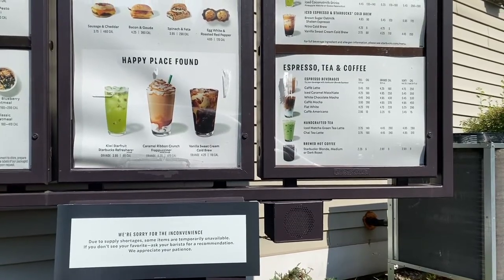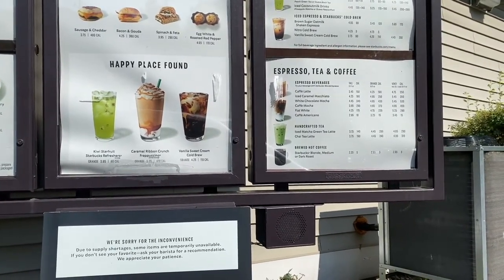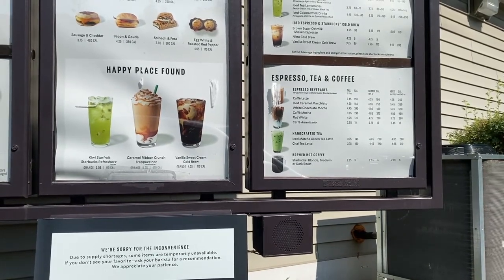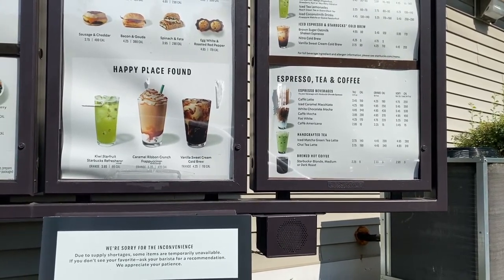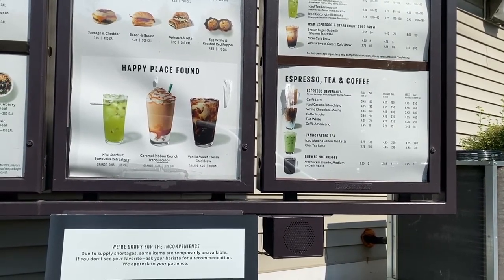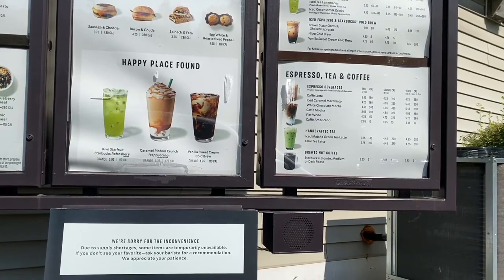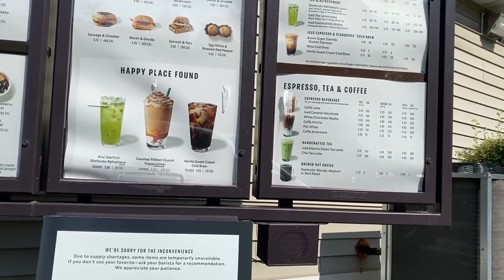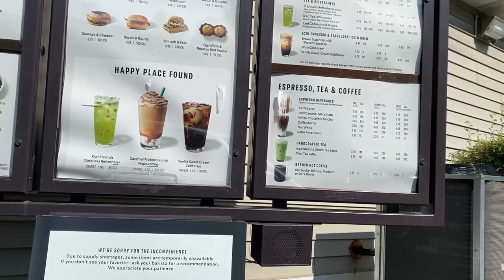Good, how are you? Good, what can I get for you? Nothing for breakfast, but can I get an Americano — a doppio over ice in a tall cup with about an ounce of heavy cream? And four of the green sweeteners on the side — I think it's Whole Earth.